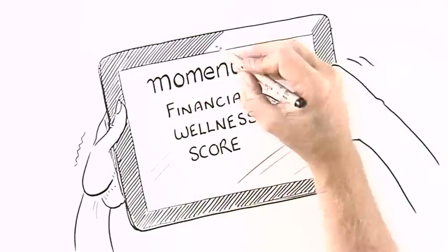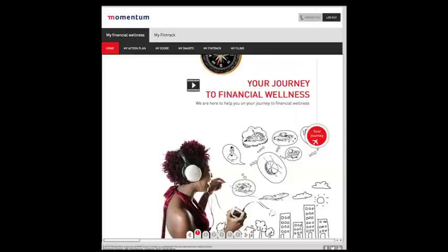Completing MyScore is simple, easy and fun. On the My Financial Wellness homepage, click on the MyScore tab.